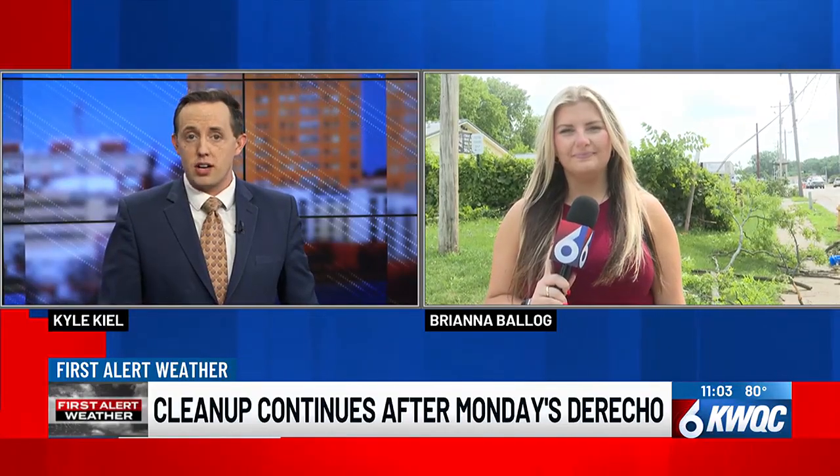Of course, many areas were hard hit with downed trees and power lines. TV6 crews cruised all across the area taking a look at some of the damage in the storm's aftermath. TV6's Brianna Balog has been looking at the damage around Davenport, and she joins us live along North Main Street. What kind of damage have you seen so far?